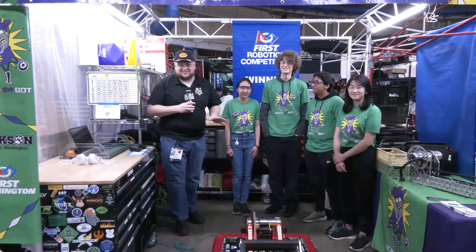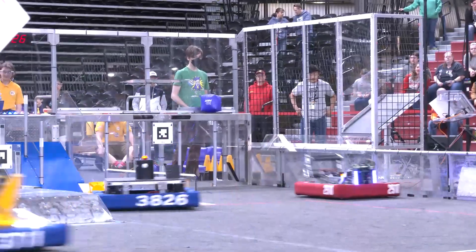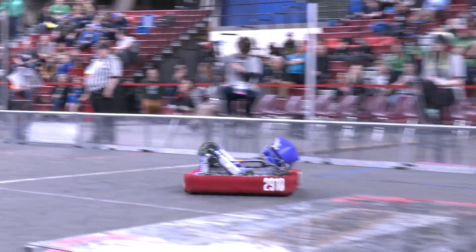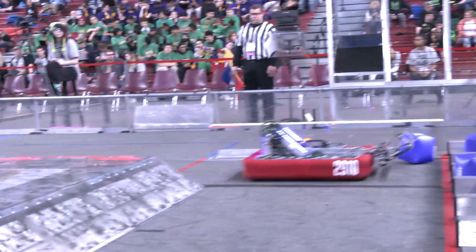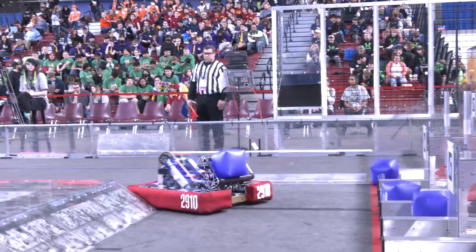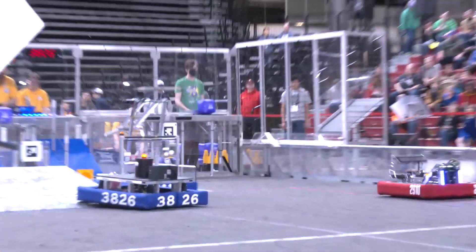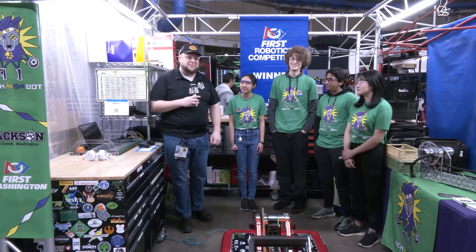Hey everybody, it's Tyler here at P&W Sun Dome checking team number 2910, Jack and the Bot. This team has an incredible history — they've been building throughout the years, especially last year where they won P&W district champs and also division champions at Worlds last year too. Jack and the Bot this year brings another fantastic robot, so compact. Every year this team has been so quick on the field and always ranking up there on the FRC Top 25. Let's talk more about Jack and the Bot coming up here on Behind the Bumpers.